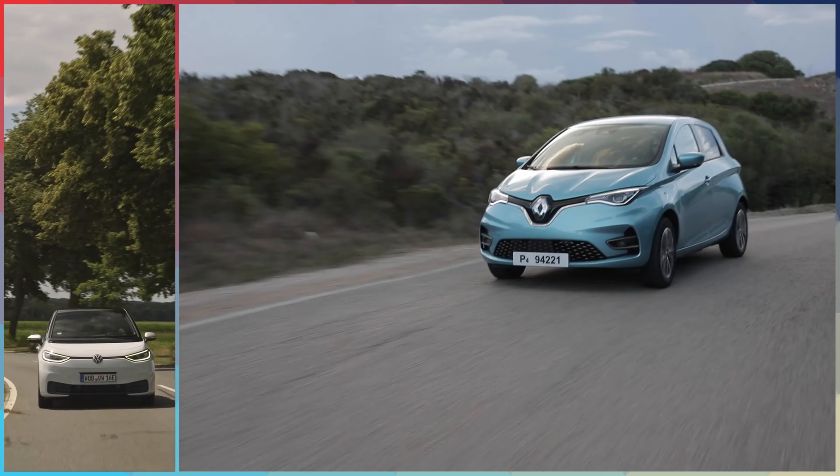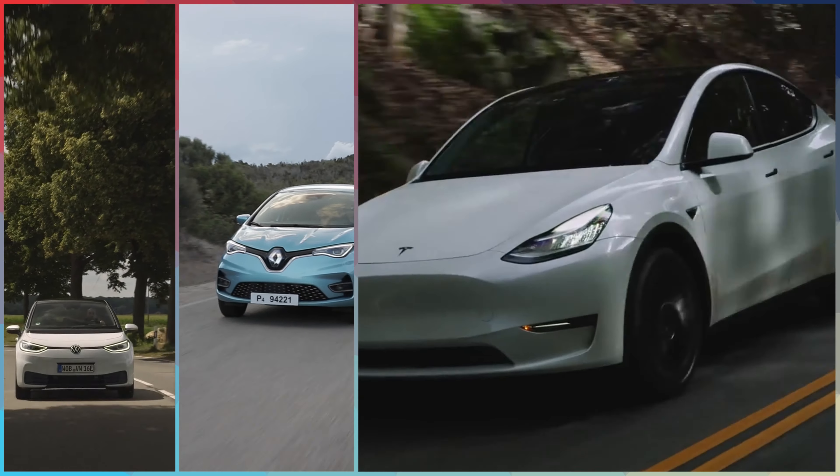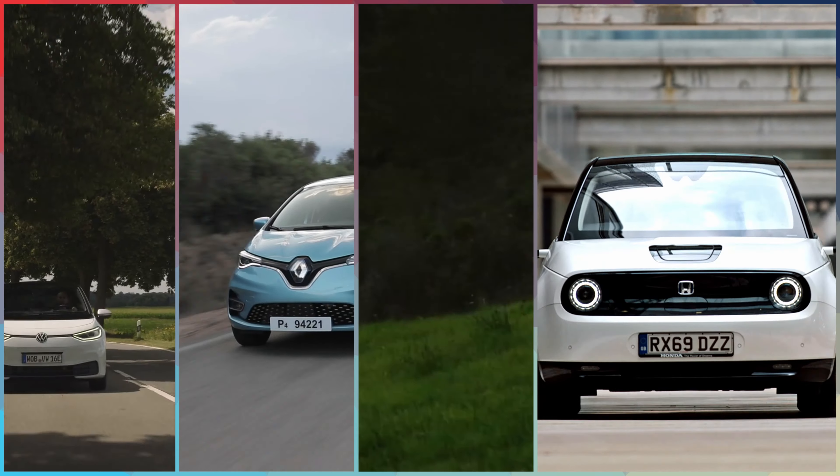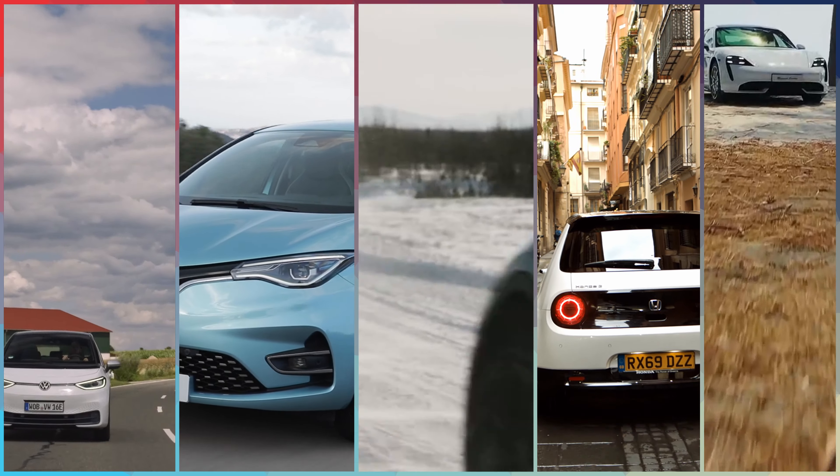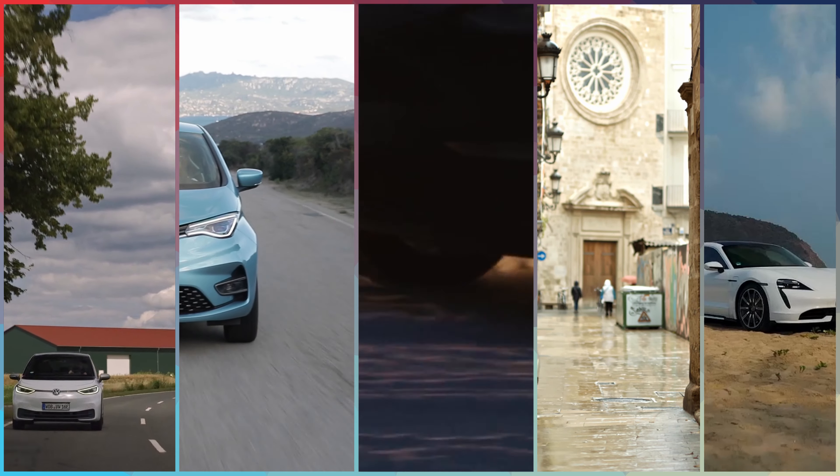Hello and welcome to Master Auto Reviews. Would Europe's best-selling electric vehicle be able to replicate its success in the US? The Renault Zoe, a small hatchback, became the best-selling EV in Europe with a little more than 100,000 units sold in 2020.